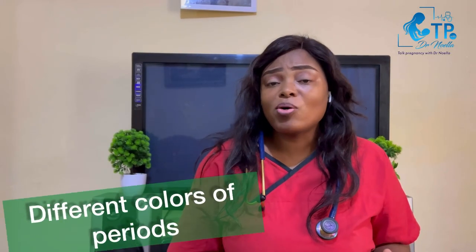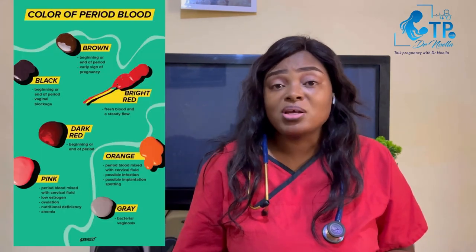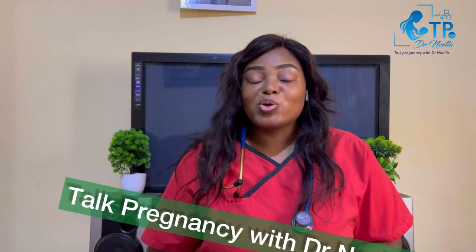Hello everyone, today we're going to be talking about the different colors of your period — black, bright red, pink — what are the possible explanations for these different colors? We'll try to talk about the myths that surround the colors of your period and whether the color of your period signifies how healthy your body is.